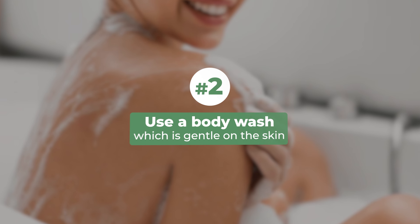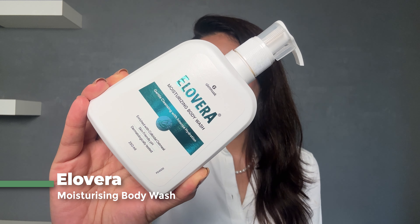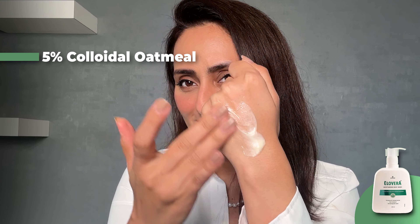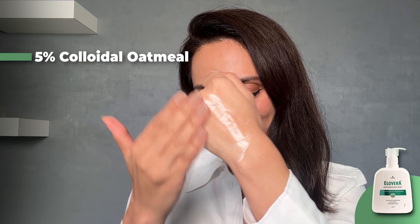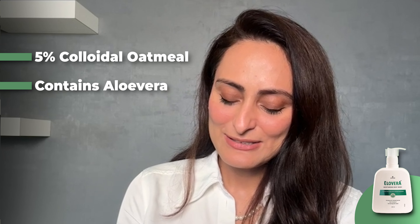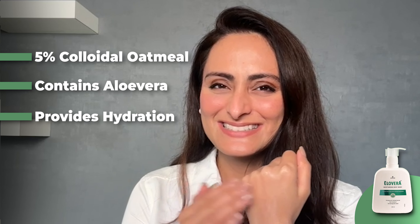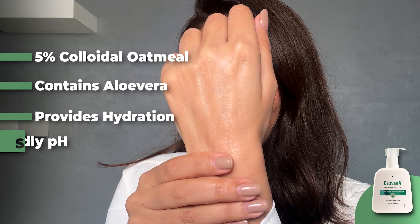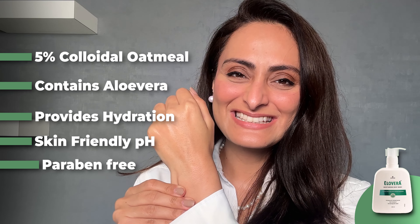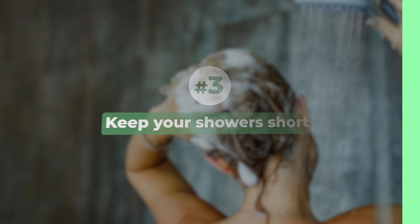Second, use a body wash which is gentle on the skin. This aloe vera moisturizing body wash is meant for dry skin — it has five percent colloidal oatmeal, which is moisturizing and has anti-inflammatory properties, and it also contains aloe vera which is soothing. It provides hydration while cleansing, doesn't make the skin feel dry or stretchy after bath, helps maintain skin pH, and is also paraben-free.